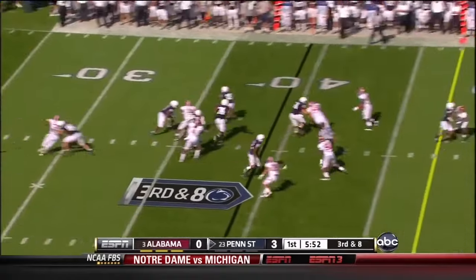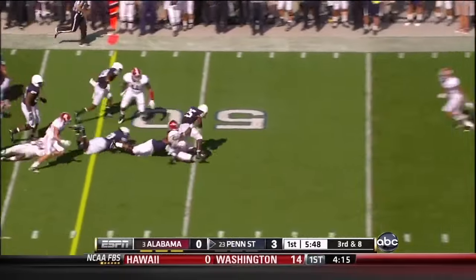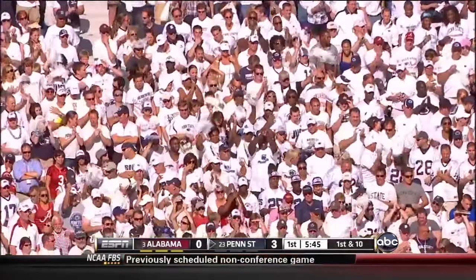Holden — look out — got rid of it to Red. He's got blockers in front. He's got a 1st down and then some. He almost squirted out the back side. There's a flag down at the 41-yard line.